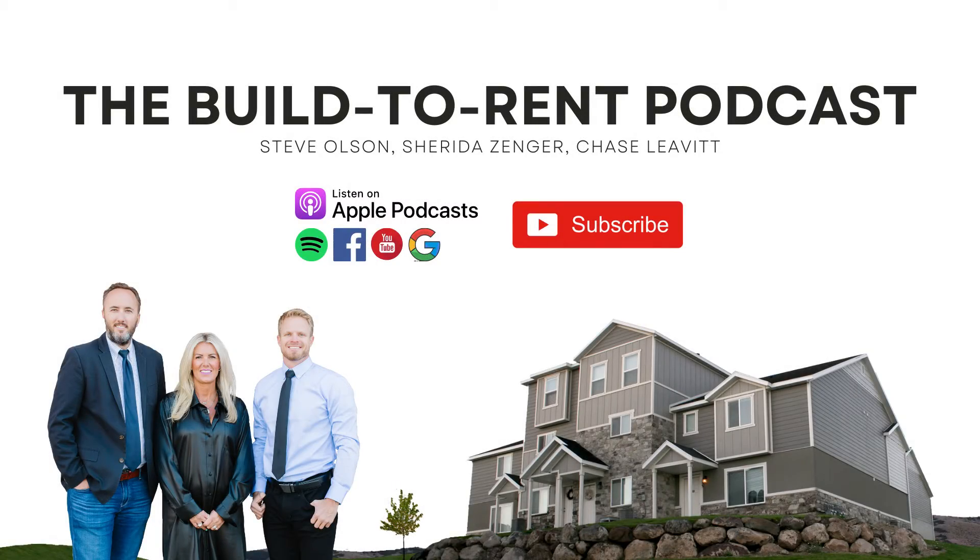Thanks for listening to the Build to Rent podcast. You are now just a few clicks away from joining our community of Build to Rent investors. All you have to do is follow our show on Facebook, LinkedIn, or wherever you're listening to this podcast. You can also watch this episode and more by subscribing to the Build to Rent podcast on YouTube.